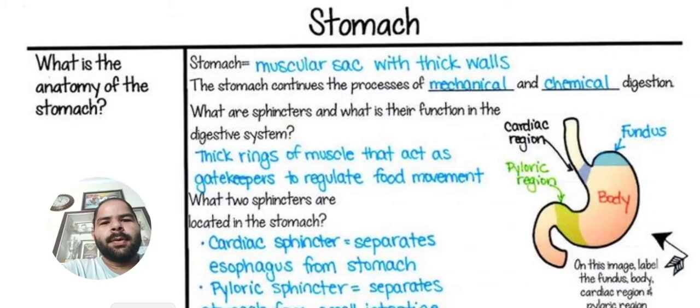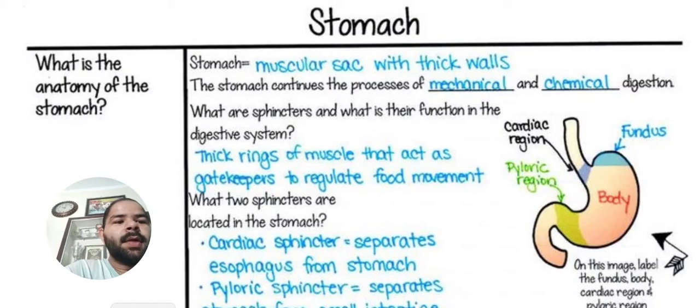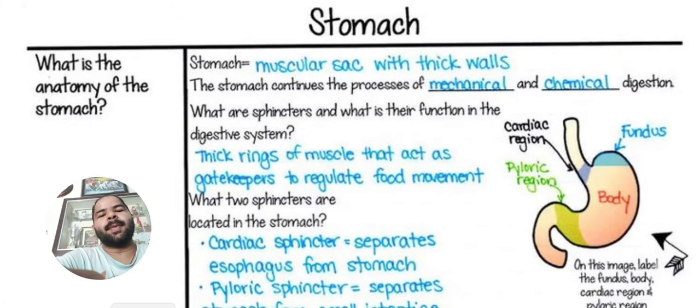Hello everyone! Today we are going to study about the stomach. What is the anatomy of the stomach? The stomach is a muscular sack with thick walls. In this science, you will get to learn a lot about it. Let's learn.